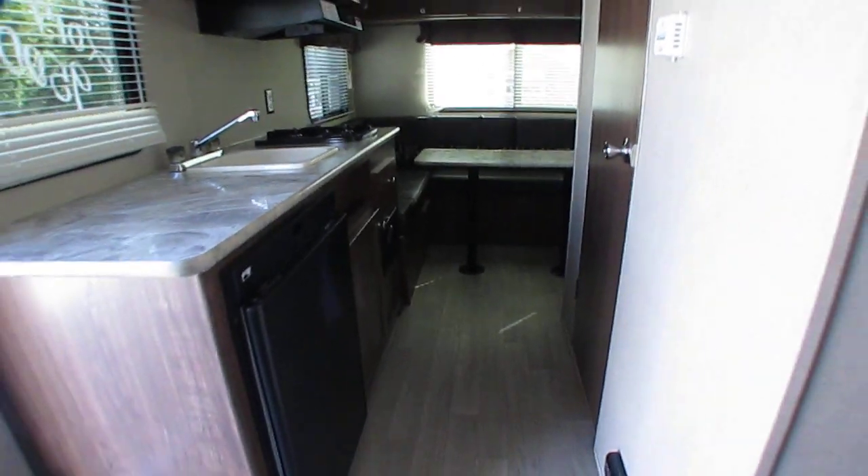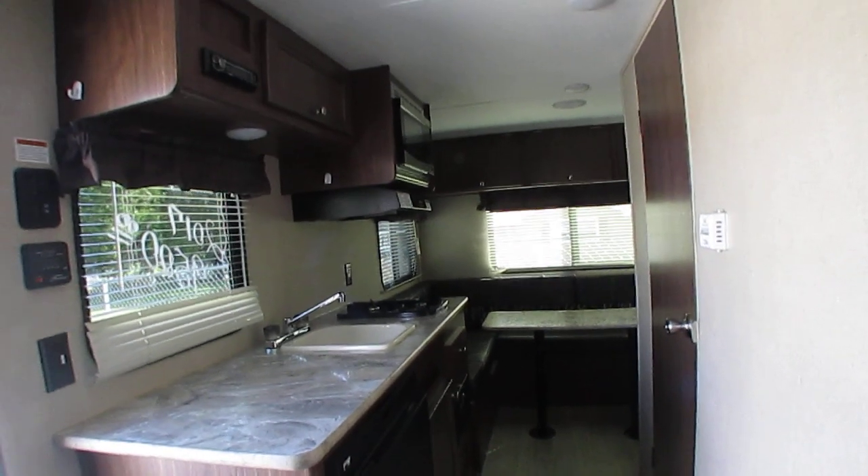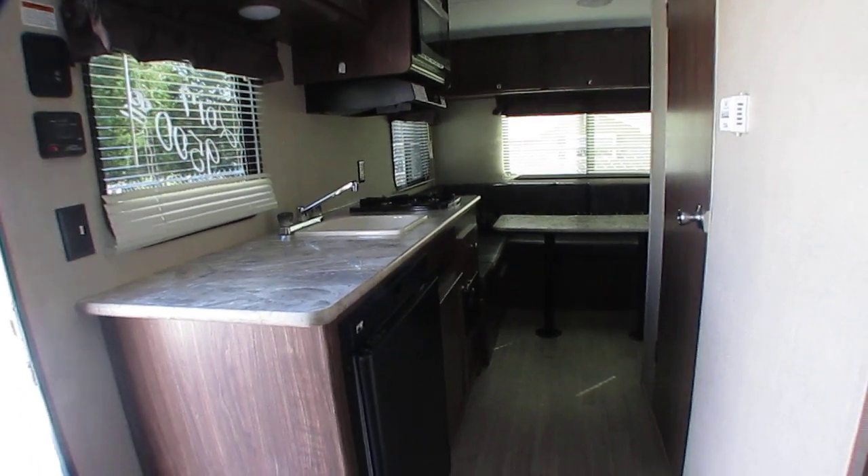Folks, lightweight camper — small, easy to use, simple. Nothing real complicated, especially if you're a first-time camper shopper. You'll appreciate how easy it is to use this little camper.